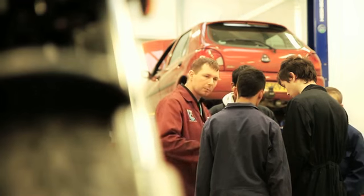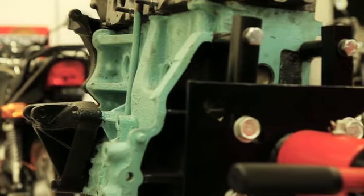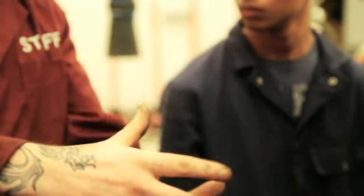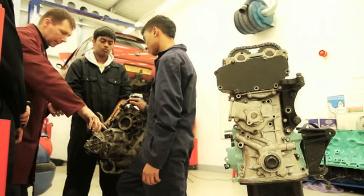On an average day we come in, we go into the classroom and do some work in there for about an hour or so, and then we follow on going into the workshop to do some more practical work such as changing oil levels, brake pads, and doing a general service on a car.